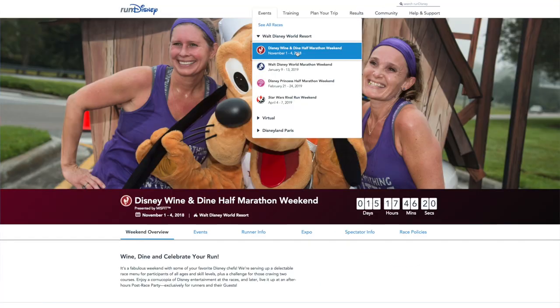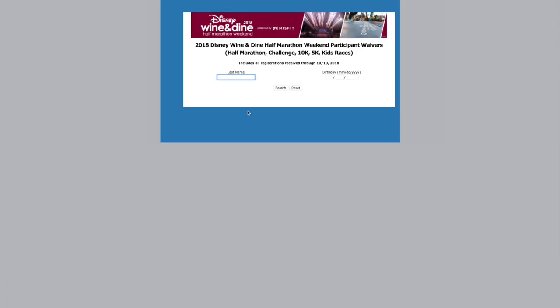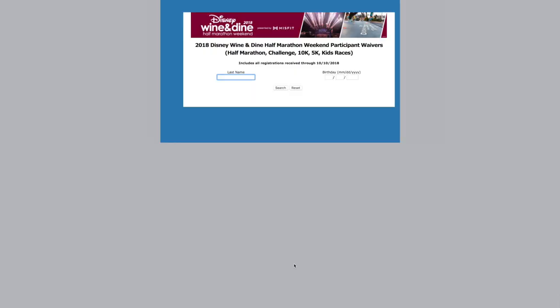Let's talk about the most important piece of information you need going into the expo, and that is your waivers. There are two places you can find your event waivers. First, head straight to the Run Disney Wine and Dine homepage. Under the latest updates, you will see the official digital event guide, expo schedule, virtual goodie bag, and event waivers. Click on that link and it will take you directly to Track Shack. You can also find it in the virtual guide itself under the Reminders tab — click waivers — and it will take you to the exact same place.